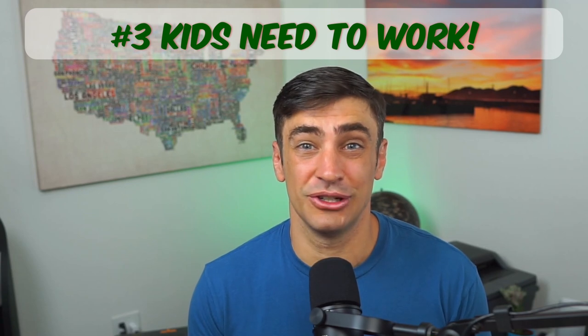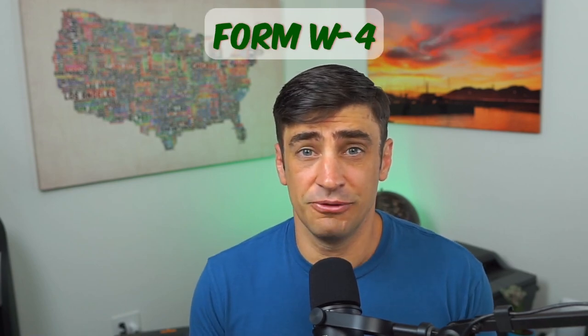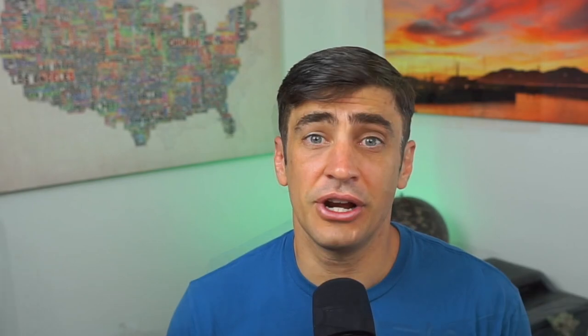Number three: the kids actually have to work. We need to document their responsibilities and the hours that they are working, and the work has to be age appropriate. You can't have a five-year-old preparing tax returns, but maybe your five-year-old can be a model for your business that you advertise on your website or your YouTube thumbnail. Other ways to document that they're actually working is to write out a contract with their responsibilities and fill out a W-4 and an I-9. Other ideas for your kids include cleaning the office, washing your company cars, doing data entry, transcribing videos, or helping out with your social media accounts.